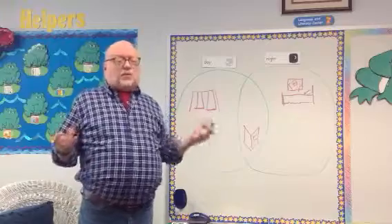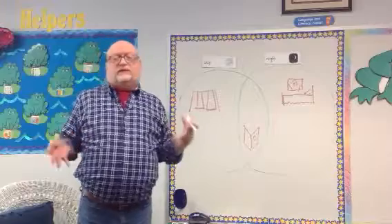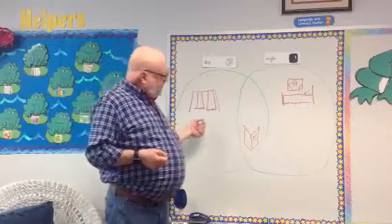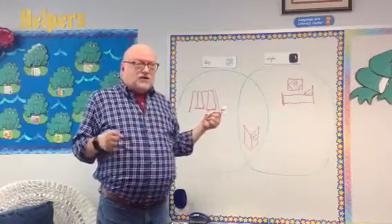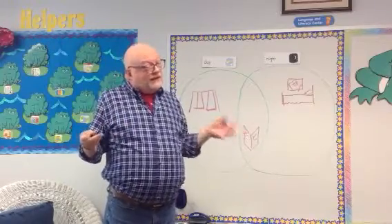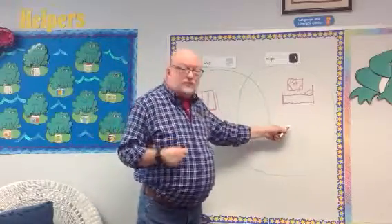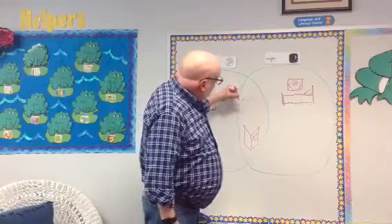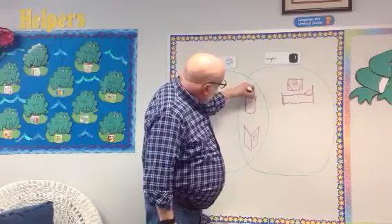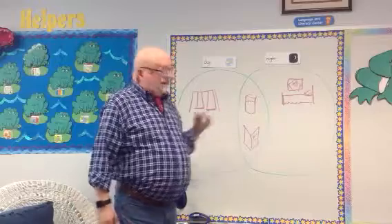Now, during the day, one thing that's so important — especially with summer coming up — is staying hydrated. We love to get drinks of water and keep hydrated all during the day. But think about before you go to bed at night — do you like to have a drink? I know I do. I like to keep a glass close by. So because it's kind of shared between the nighttime and the daytime, I'm going to put that right over here in the middle. There's our glass with a little bit of water in it.